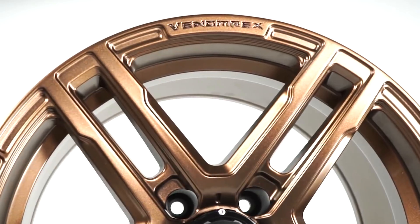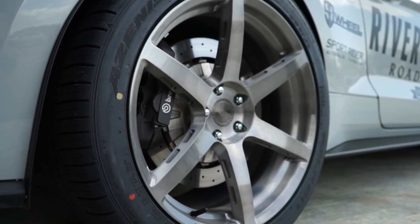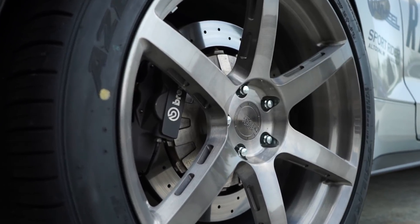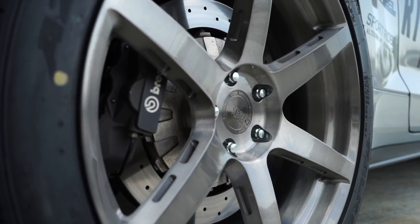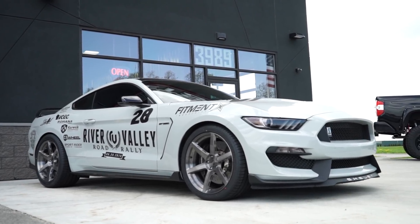A lot of luxury car wheel companies do this. RSR Forge offered this for Kirk's Mustang — you tell them you have a 2015 GT350 and they say, here's what you need. You don't worry about width, backspace, offset, or anything. They just say this is what fits, there you go — you figure out tires, bolt them up, you're good to go. Venomwrex truck wheels work on basically the same idea.